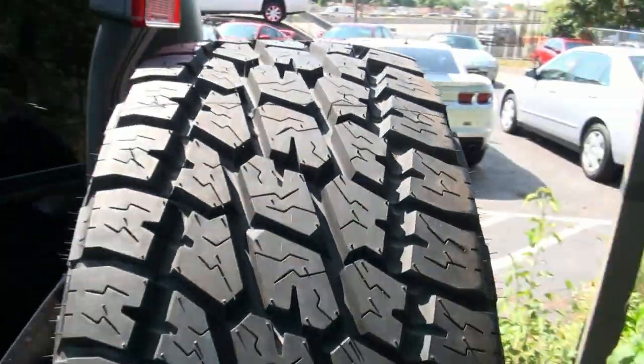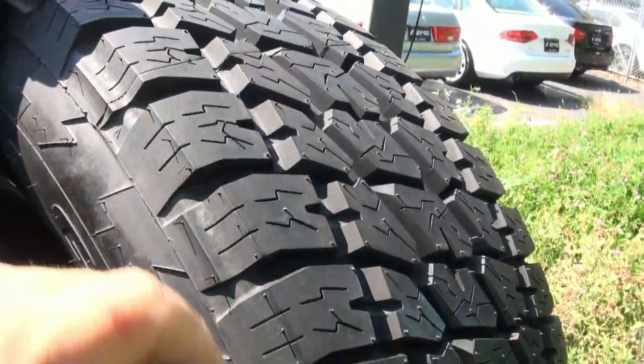Matching tire on the rear, and you can see it still has the little nipples on it — basically brand new tires.